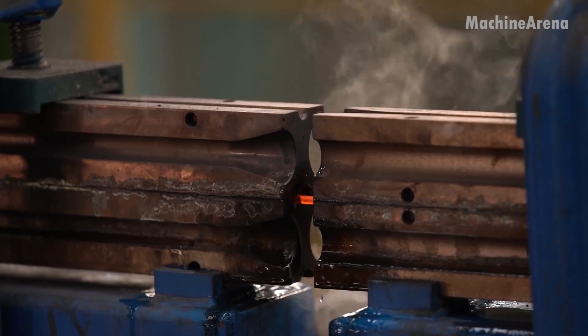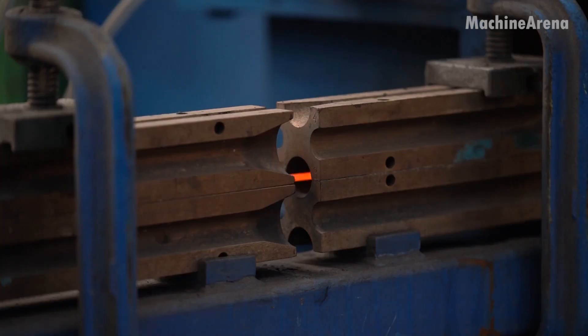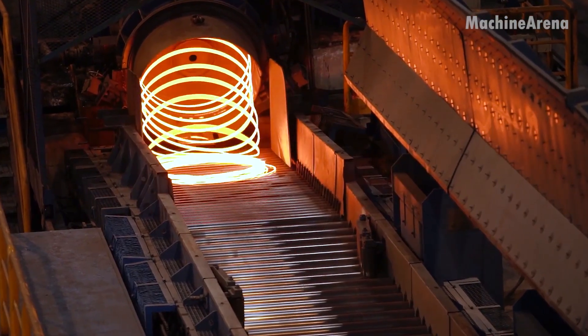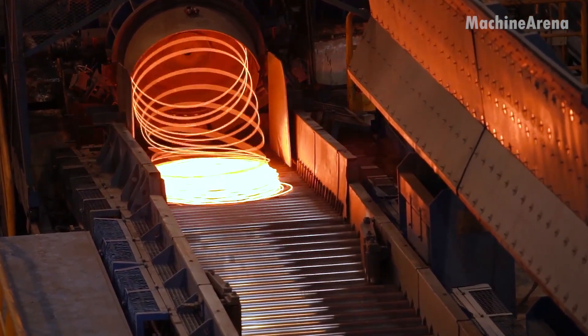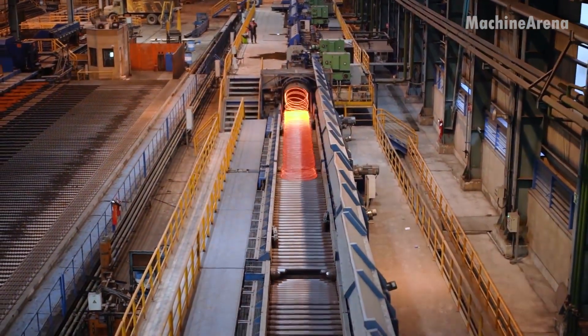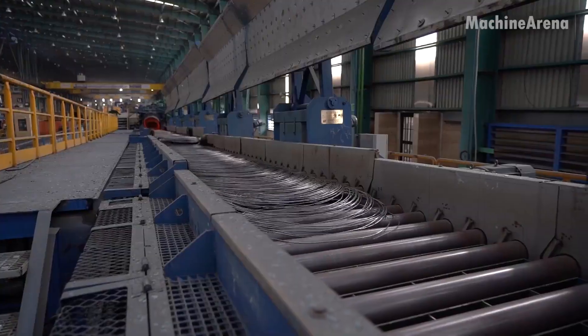For rebar, the rollers are grooved, imprinting the ribbed surface that allows concrete to grip and hold. For wire rod, the steel becomes a long, smooth strand, coiled at the end of the process into giant loops, ready for further drawing or shaping.